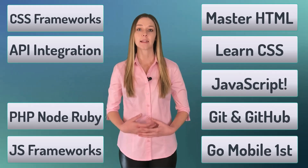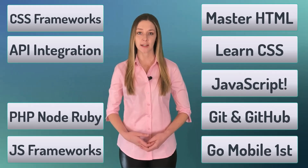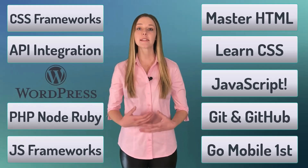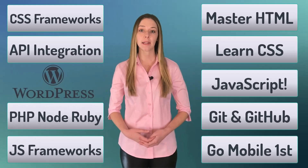Number nine, get up to speed on server-side rendering technologies like PHP, Ruby, and Node.js. Also learn how to design WordPress sites. There's a lot of money to be made there.